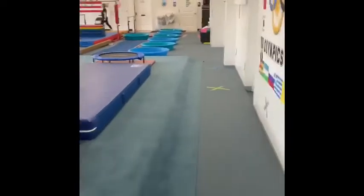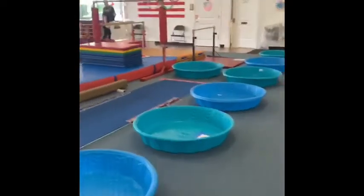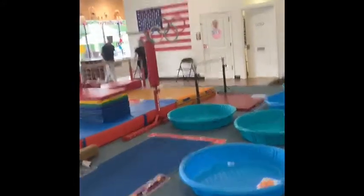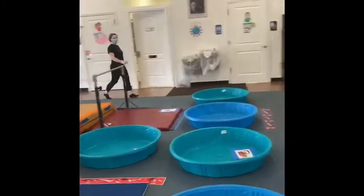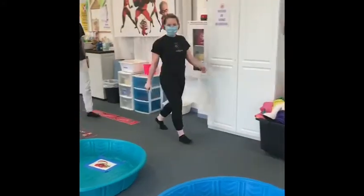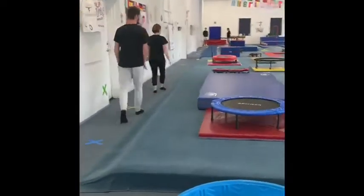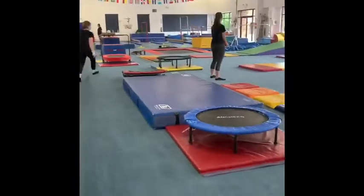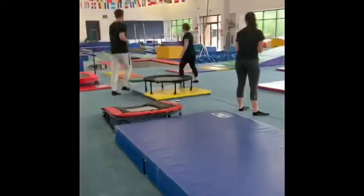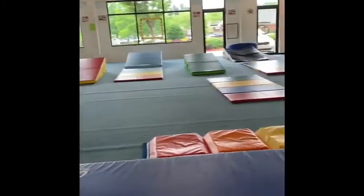Then we're going to go back and get our second student, who will go to our second group of stations. This student is going to go to the floor exercise station where coach Holly is already set up and ready and waiting for him. He's going to stretch on the panel mats and he'll also be able to use the hills and the trampolines.